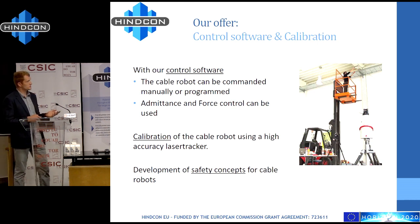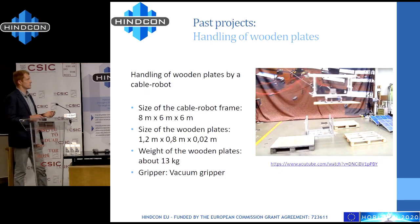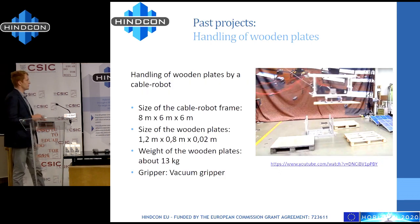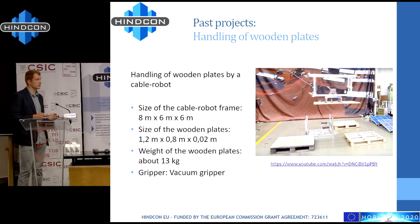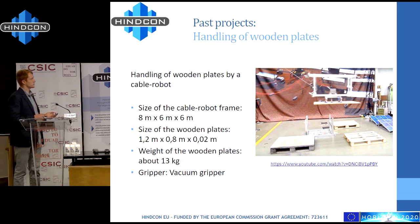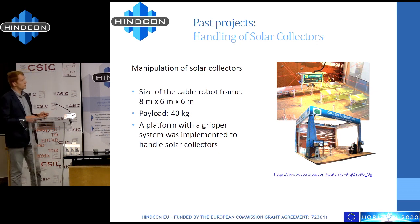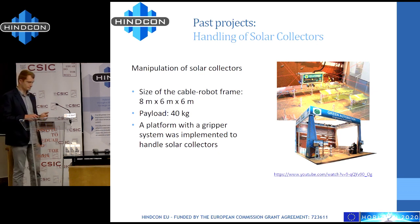Looking at past projects, you can see we've come a long way. First we just handled wooden pellets with a simple gripper — the payload was only 13 kilograms and the workspace was smaller than in HinCon. Then we handled solar collectors and placed them in position, so there the gripper was more complicated and the payload was higher.